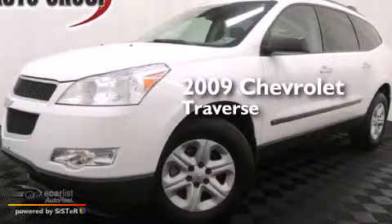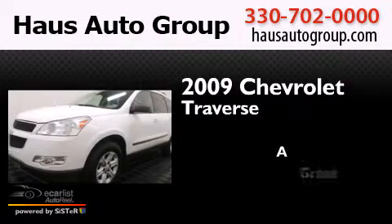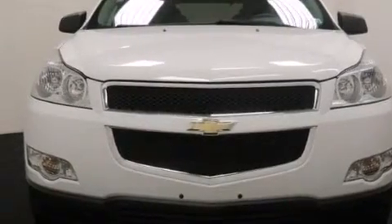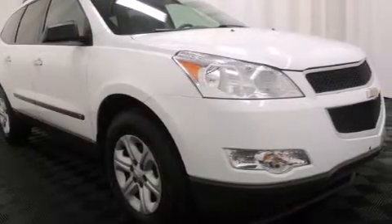This is a 2009 Chevrolet Traverse. All of the following features are included: a navigation system, a low tire pressure indicator, roof rails, and traction control and stability control systems.